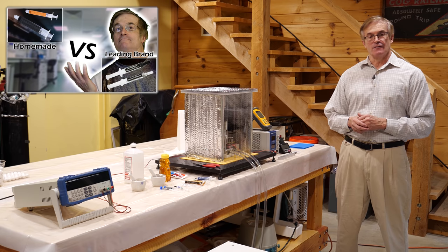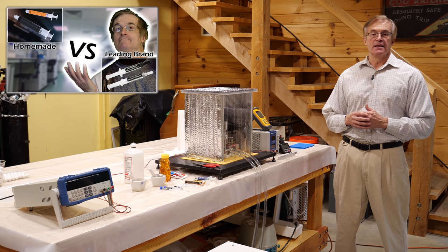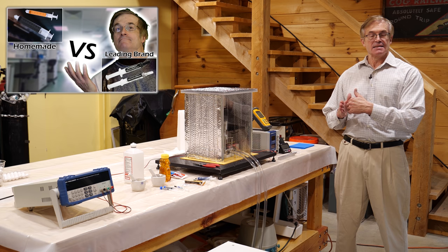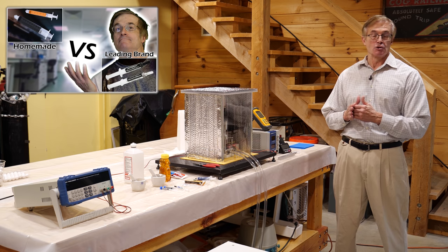Last year when we did our video on the thermal epoxy, we formulated a thermal adhesive that was thermally conductive, electrically insulating, but also acted as an adhesive that holds the electronic component to the heat sink — sort of two birds with one stone.